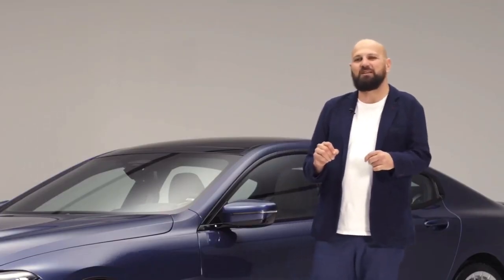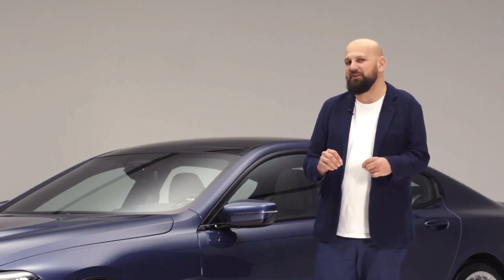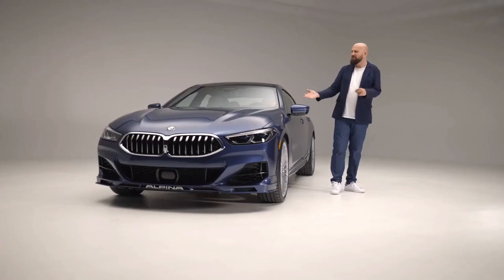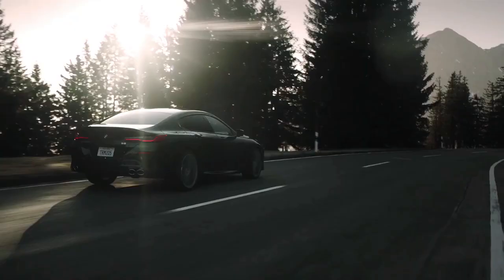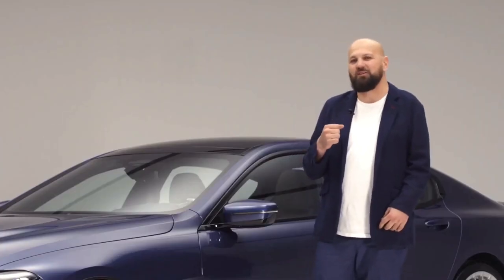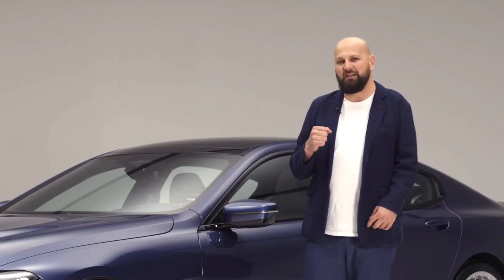Ever since the beginning of the 80s, Alpina has offered two very exclusive colors. One is Alpina Blue, as we see here, and the other is Alpina Green. Of course, you can also choose any other color from the BMW palette.